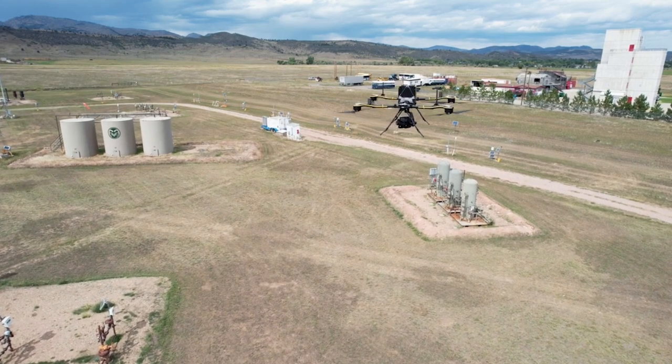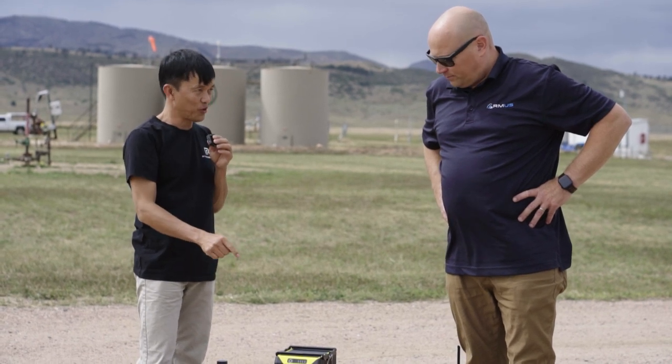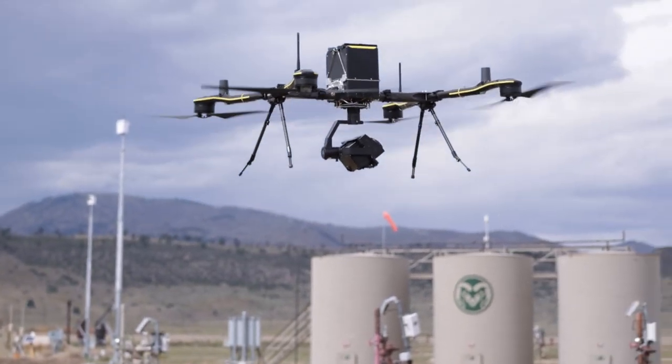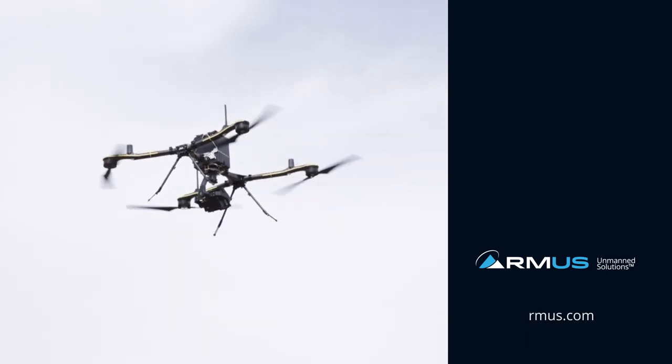We want to have backpack portability plus the capacity of a heavy lifter, and this is the only drone in the world that can do that. It's also made with NDAA compliant parts and pieces in Vietnam. So we're looking very forward to working with Real Time Robotics on both of these solutions.